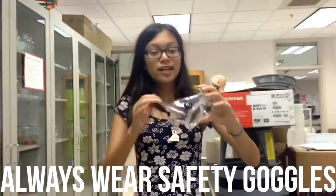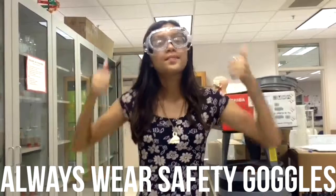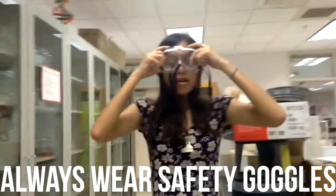Wear safety goggles during the lab. The correct way to put them on is over your face — make sure they're secure. The wrong way is to wear them not on your face, like down here. Goggles are important.